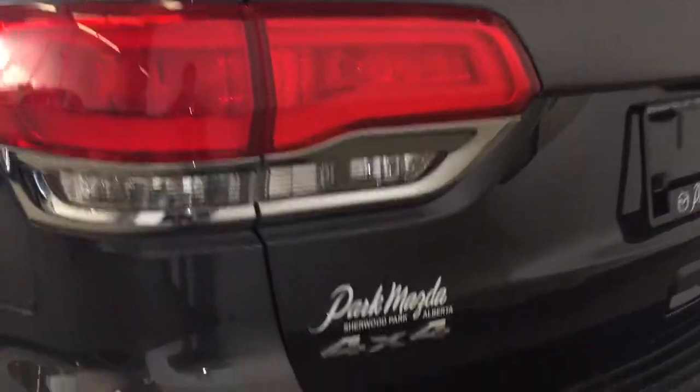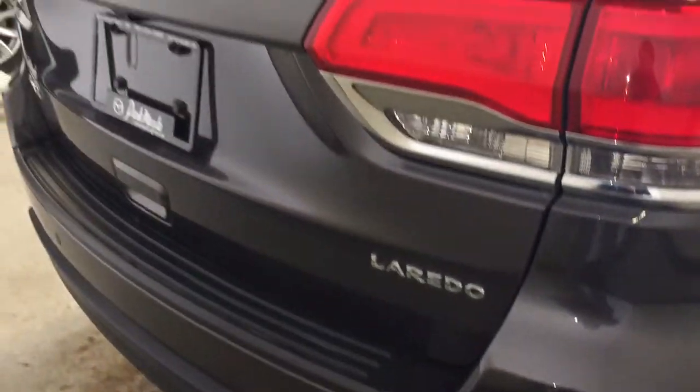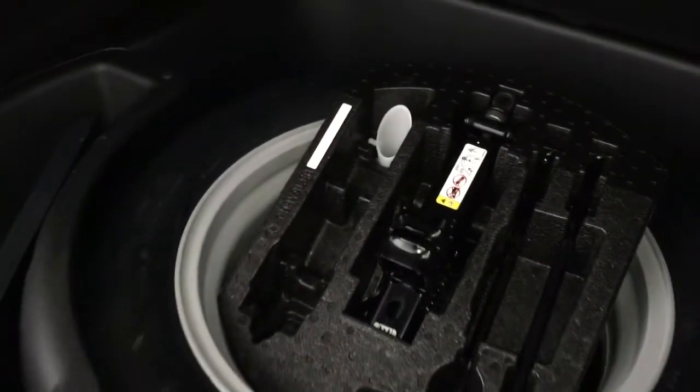You have your 4x4 badge and your Laredo badge at the rear of the vehicle. In the trunk there's lots of storage space. Your rear seats fold down for extra storage. There is a cubby for storage on the right hand side along with a power outlet. You also have storage underneath as well as your spare tire and your jack.